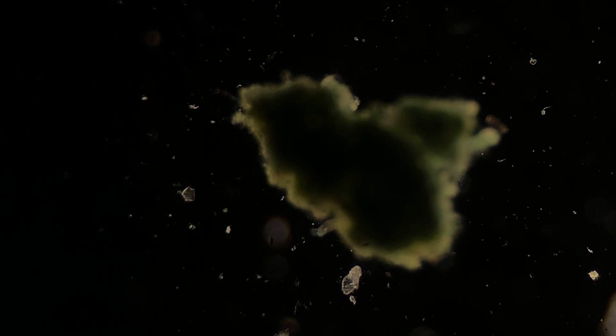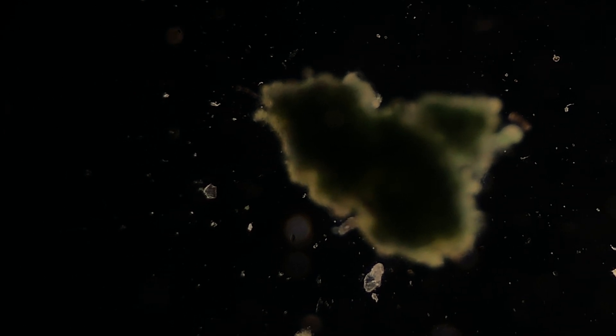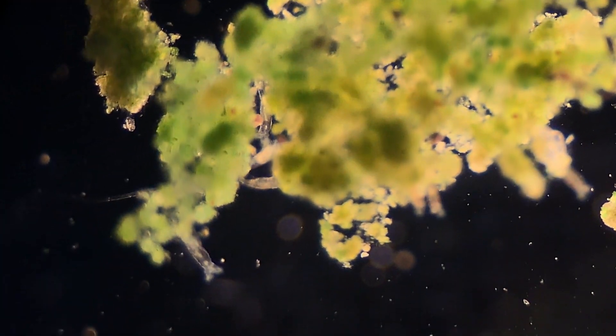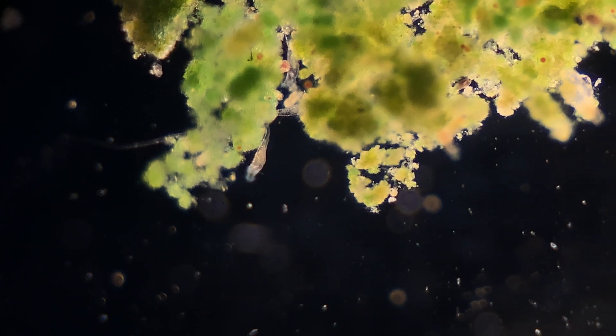Alright, so here we are at the lowest magnification, which is about 40 times on this microscope. We can see this is some little green scum, or some sort of algae. This is on darkfield, which is why the whole place kind of looks like outer space — it's very, very cool. The first thing I wanted to show you guys is that on this piece of algae we have quite a colony of alien-like critters. So let's go ahead and zoom in a little bit closer and see what these guys are.